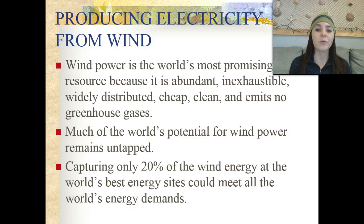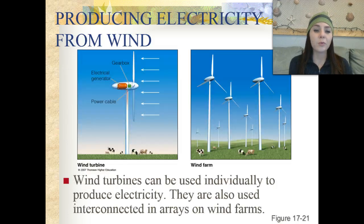Much of the world's potential for wind power remains untapped. Capturing only about 20% of the wind energy at the world's best energy sites could actually meet all of the world's energy demands. Wind turbines can be used individually to produce electricity, or we can have something called a wind farm, where we have lots of windmills.